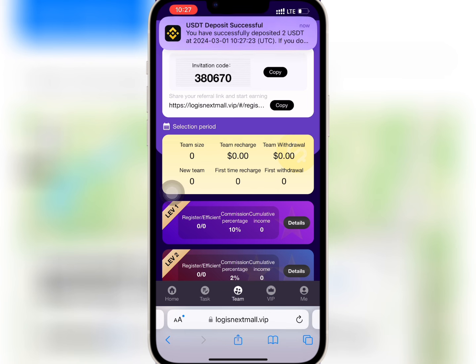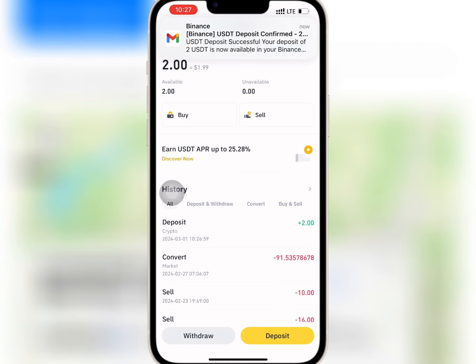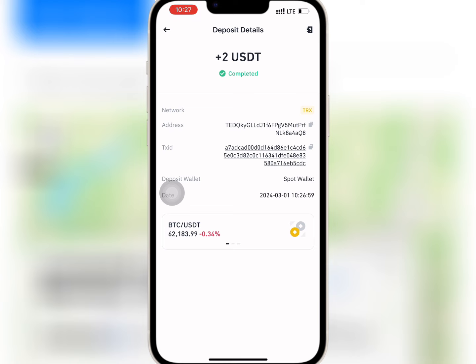I have waited for some time. I will go to my wallet and check if my withdrawal has reflected. As you can see from here, the amount has been paid successfully and there was no withdrawal fee deducted.